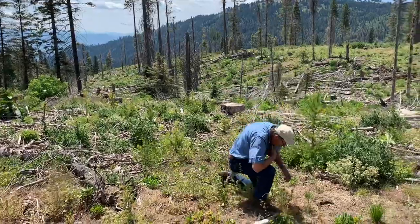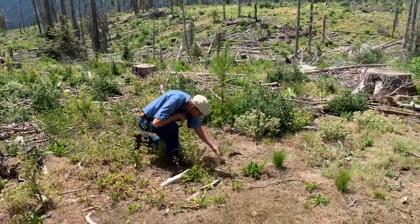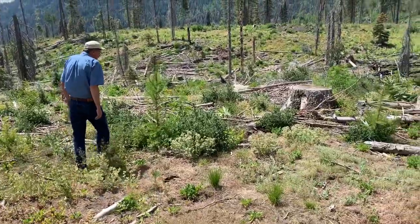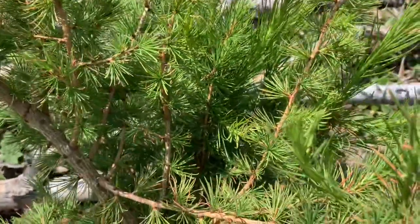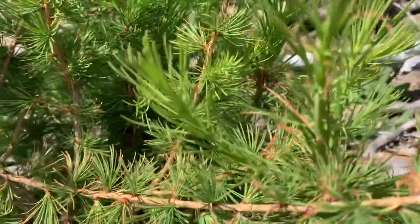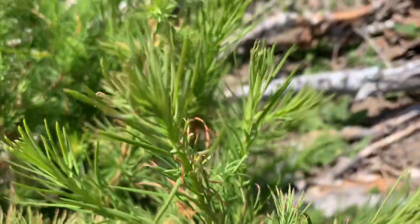Western larch, as I said, grows quite quickly. It needs to be planted in full sun, but in 20 years I expect this tree to be over 30 to 35 feet tall — a very, very desirable species.